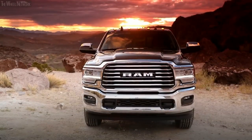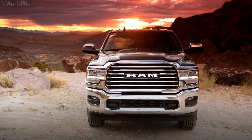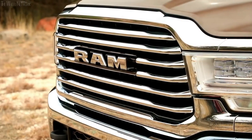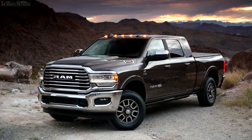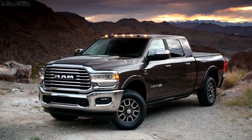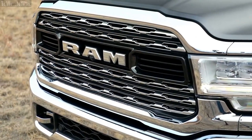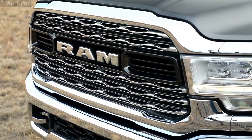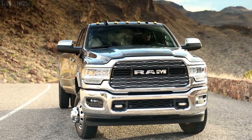As a result, we had to completely rethink the whole front-end design. What helps the design is it makes it much more confident, robust, and business-like. The Ram heavy-duty also has the new Ram grille, which is now showroom-consistent with the other Ram products, including the light-duty.